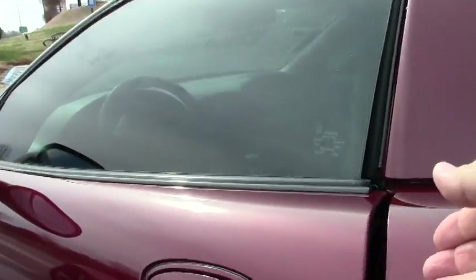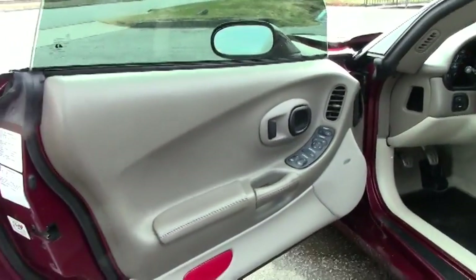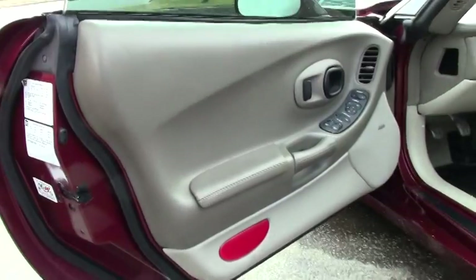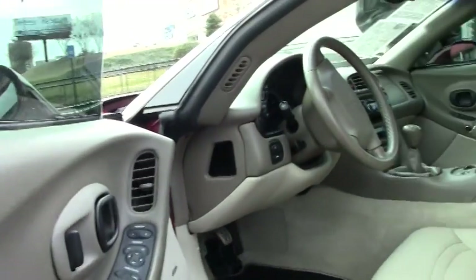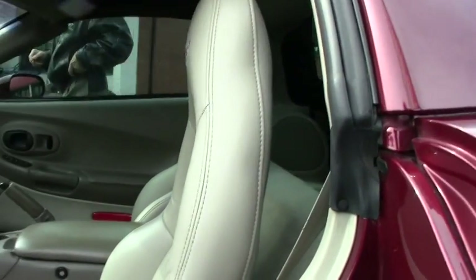Just one example of 125 Corvettes we have in stock here at Buy-A-Vette. Almost all of them come with a free two-year warranty. This is actually a certified pre-owned vehicle in excellent shape.